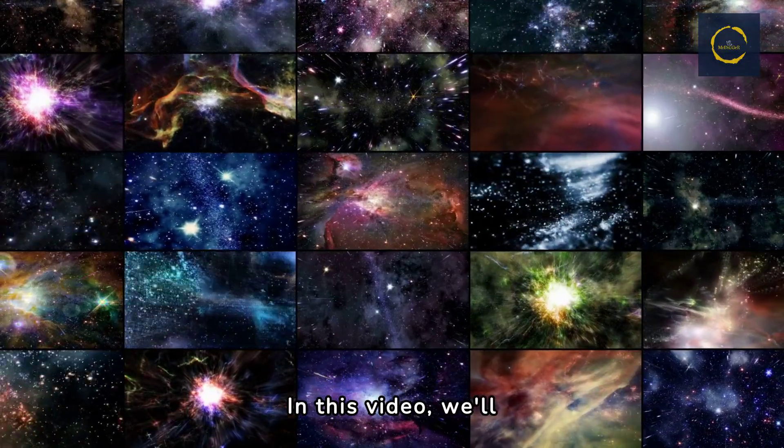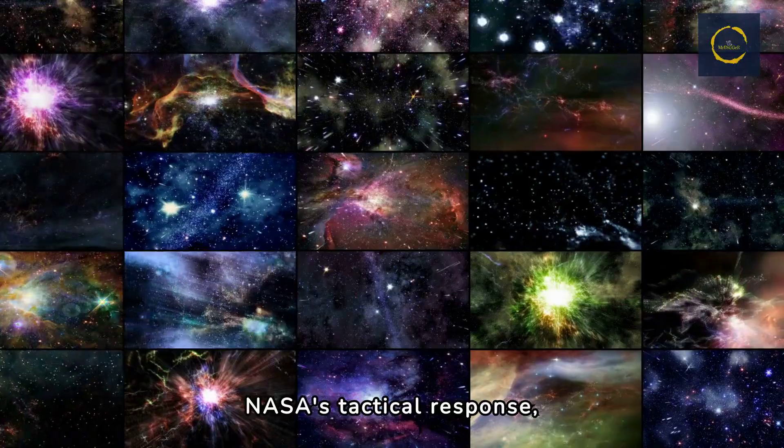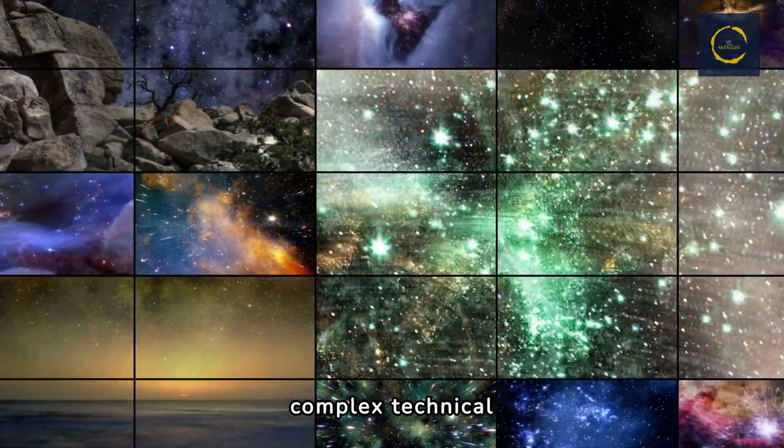In this video, we'll delve into the impact of this malfunction, explore NASA's tactical response, and consider the future of Hubble as we navigate these complex technical challenges.